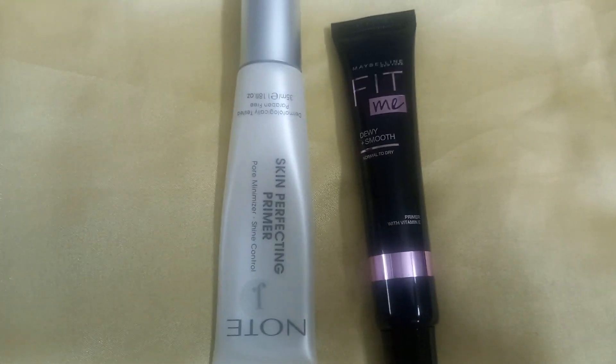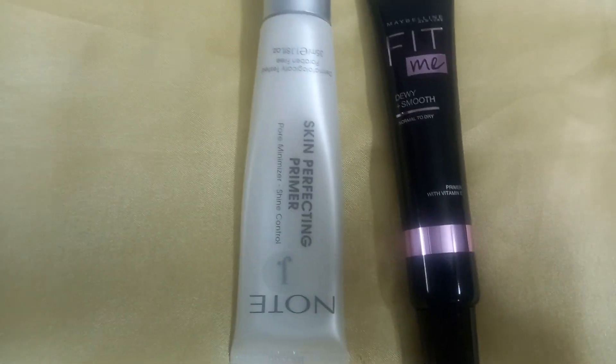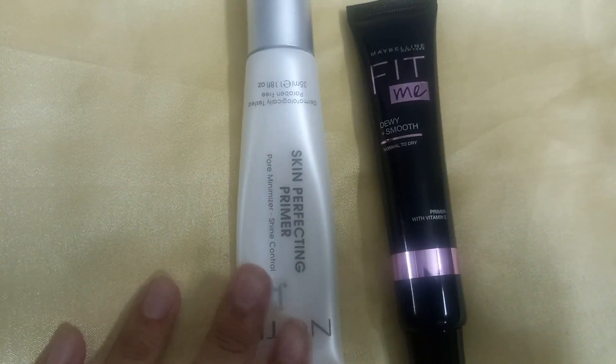My skin is a combination — somewhat warm but extremely dry. So I have been using both of these primers throughout the year to compare them.